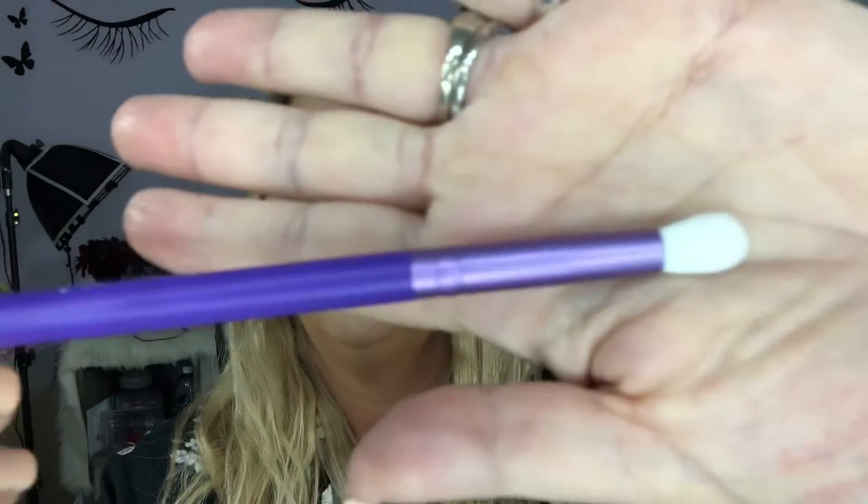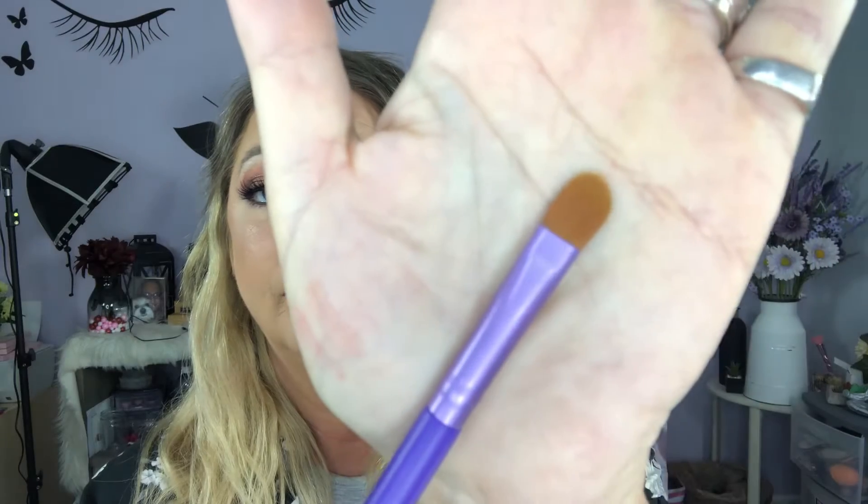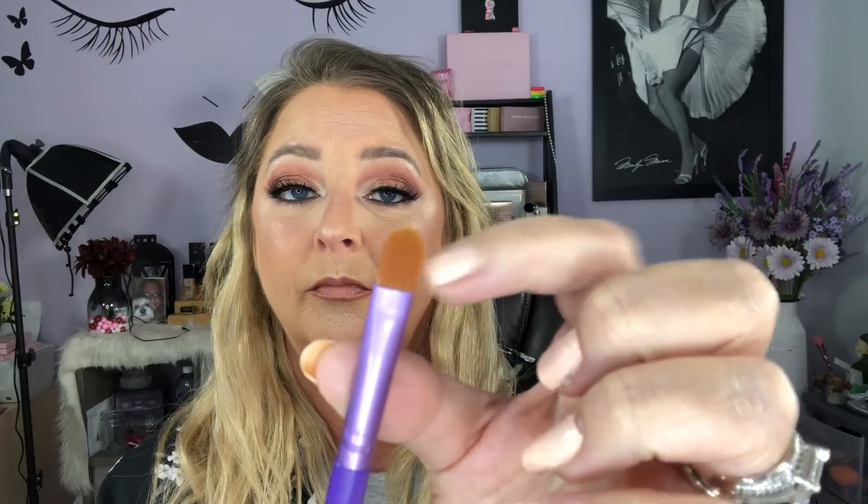The next one I got is a tapered blending brush, and that is to blend out your eyeshadow. The next one is a concealer or shading brush — this would actually be a very good cut crease brush. You can cut your crease, or if you wanted to pack on shadows you can do that with it, then take your tapered blender brush. Shimmer shadows would work great with it too.